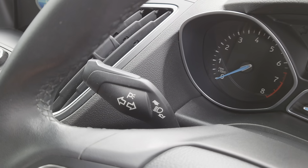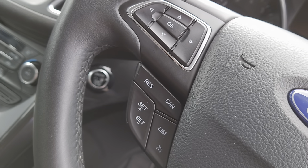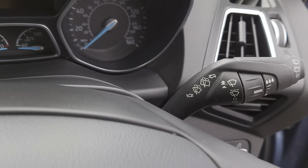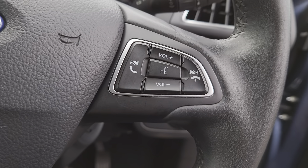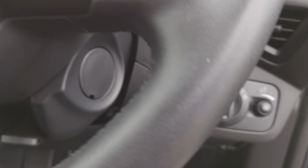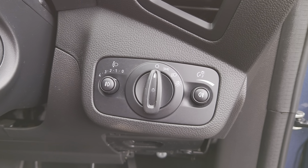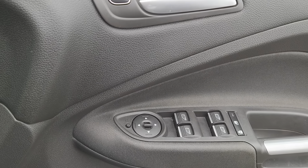On your left hand wand you've got your indicators and beam settings. Left under the wheel, cruise control and function buttons for your console. Right hand wand, windscreen wipers and washers. Right under the steering wheel you've got your hands-free, Bluetooth and volume controls. A bit further down on the right you've got your automatic headlight functions, and then the door — wing mirrors, windows, central locking.